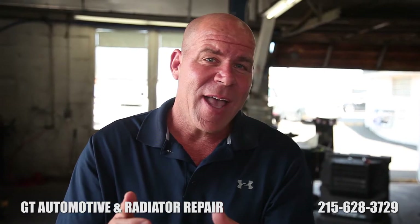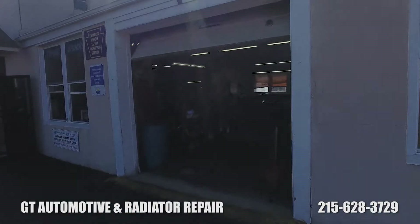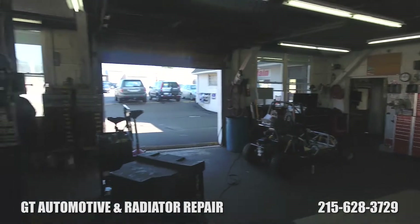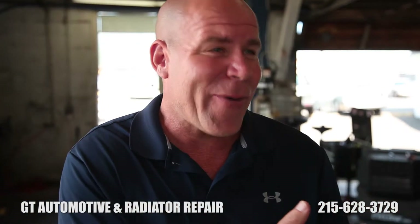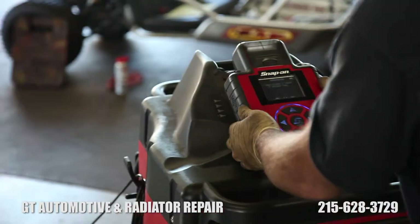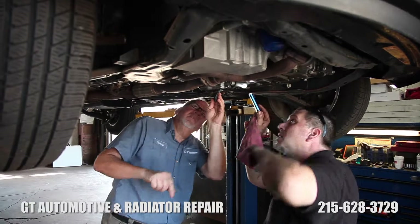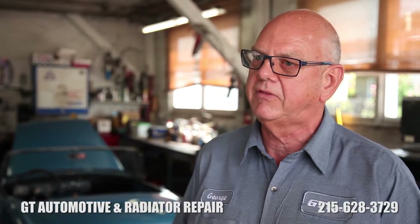Everybody thinks tires are just something the car rolls down the road on, but your tire is part of the car's suspension today. You have to have the right tires for it to perform the way it was designed. There's a lot of people promoting great prices on tires, but it goes unsaid what kind of tire you're actually getting. Every tire has an oval stamp with the year and week it was built. You may be buying four new tires, but without checking the build date, you could be buying four or five year old tires. Here we look at the build date before we even accept a tire, to ensure it was built within the past 12 months.